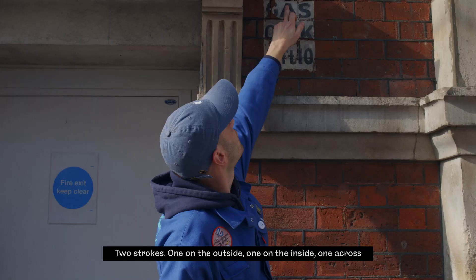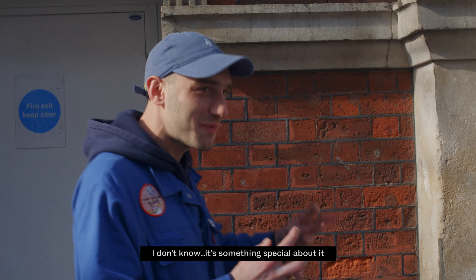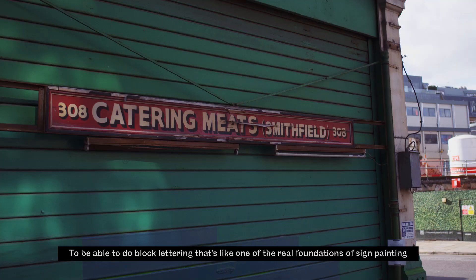This is one of my favourites. Two strokes — one on the outside, one on the inside, one across. That's the thing that I like the most about sign painting: when you can see where someone's hand has been. There's something special about it. To be able to do block lettering, that's like one of the real foundations of sign painting.